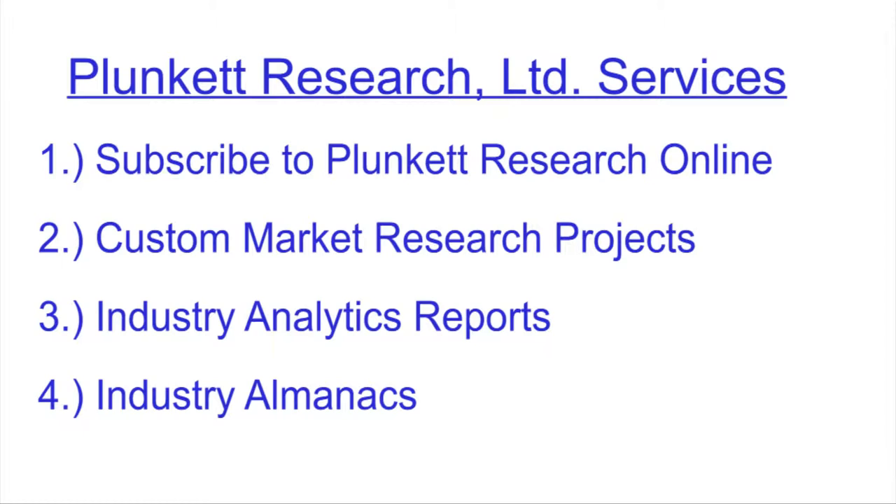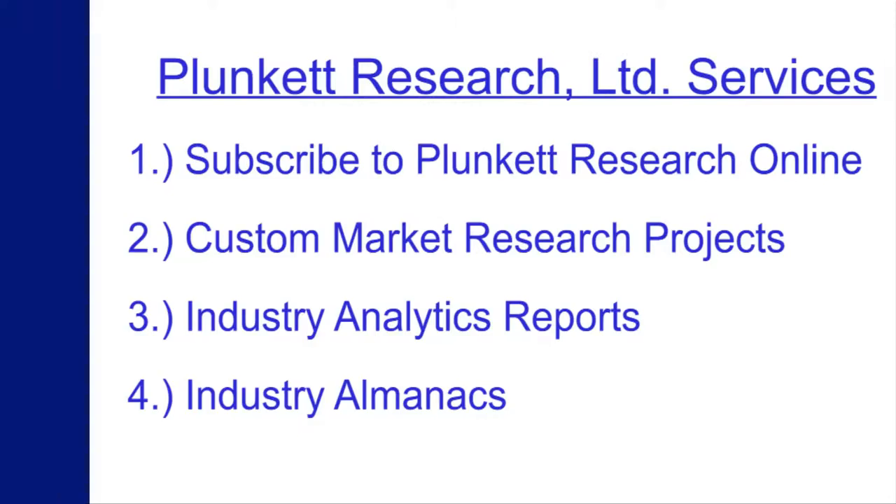Number one: subscriptions to our Plunkett Research Online service. Number two: custom market research projects. Number three: our incredible Plunkett's Industry Analytics reports. And number four: our Plunkett's Industry Almanacs. Subscribing to our Plunkett Research Online is simple and very cost-effective.